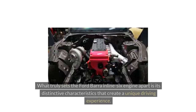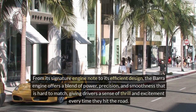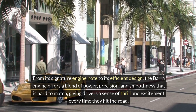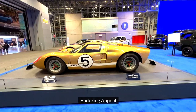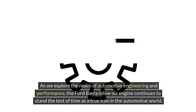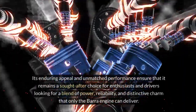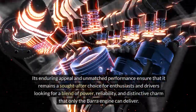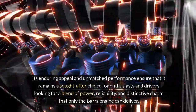What truly sets the Ford Bara inline-six engine apart is its distinctive characteristics that create a unique driving experience. From its signature engine note to its efficient design, the Bara engine offers a blend of power, precision, and smoothness that is hard to match, giving drivers a sense of thrill and excitement every time they hit the road. The Ford Bara inline-six engine continues to stand the test of time as a true icon in the automotive world, with its enduring appeal and unmatched performance ensuring it remains a sought-after choice for enthusiasts seeking a blend of power, reliability, and distinctive charm.